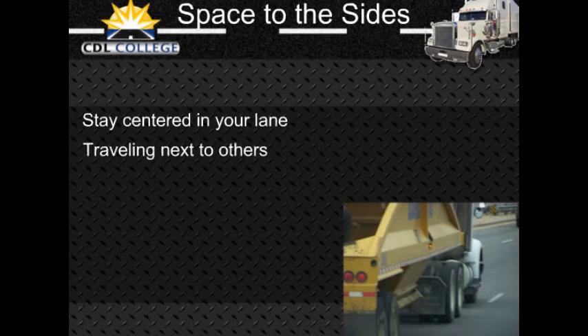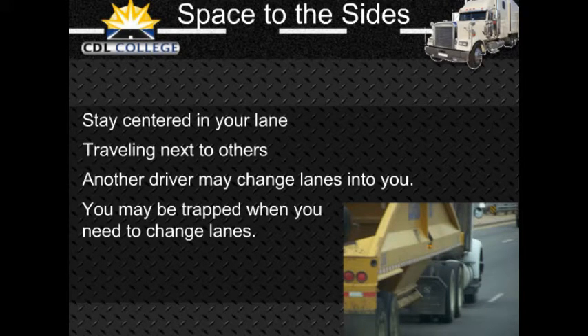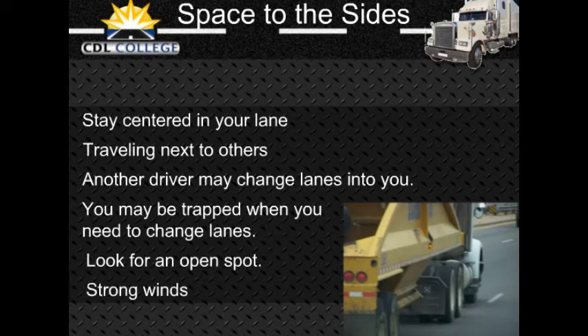There are two dangers in traveling alongside other vehicles: another driver may change lanes suddenly and turn into you, or you may be trapped when you need to change lanes. Find an open spot where you are not near other traffic. When traffic is heavy, it may be hard to find an open spot. If you must travel near other vehicles, try to keep as much space as possible between you and them, and drop back or pull forward so the other driver can see you.